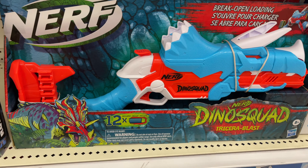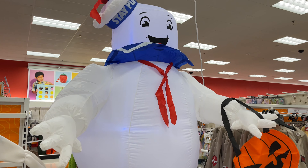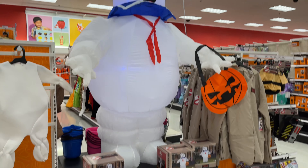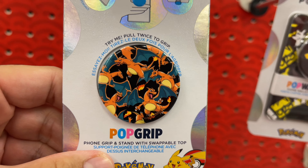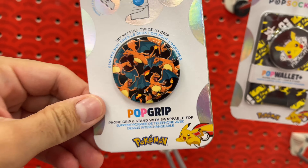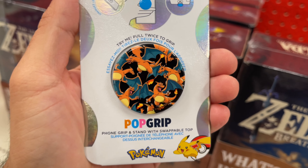Check it out - they have a huge Stay Puft guy from Ghostbusters. That would be cool to have in your yard. I definitely should have waited on my pop socket because look at this Charizard pop socket - that looks awesome, man. I still like the one I have, the Pokeball one, but this one's just so cool.